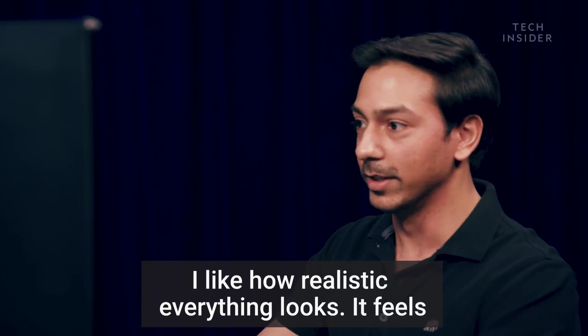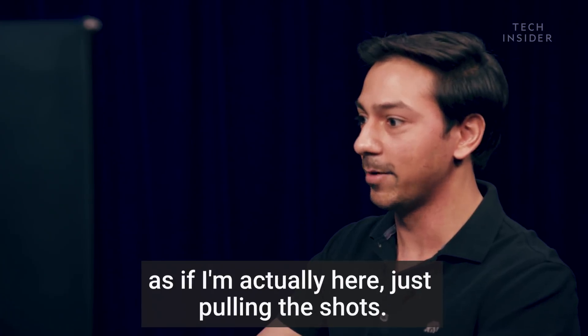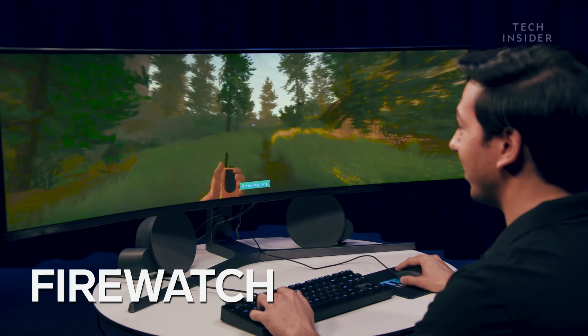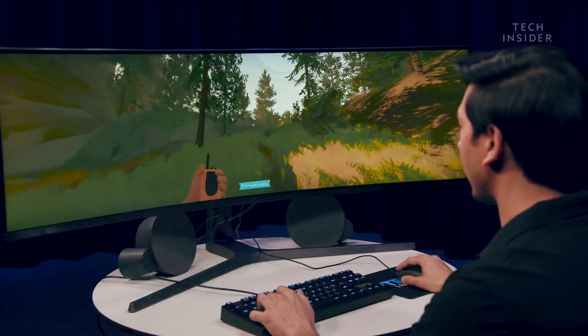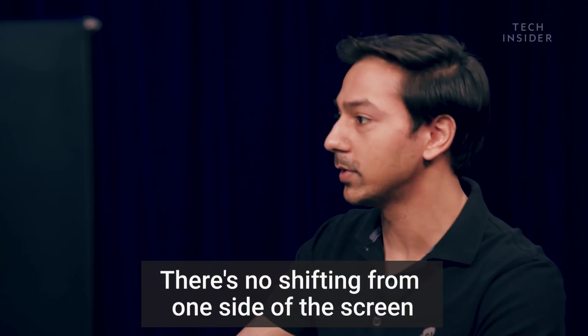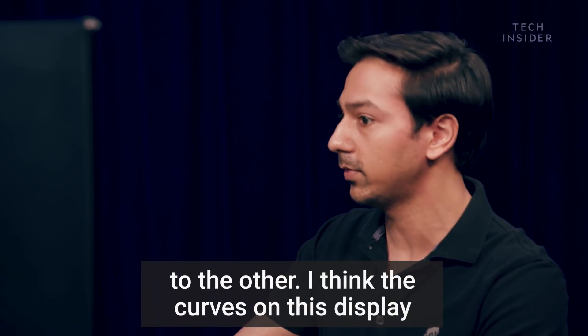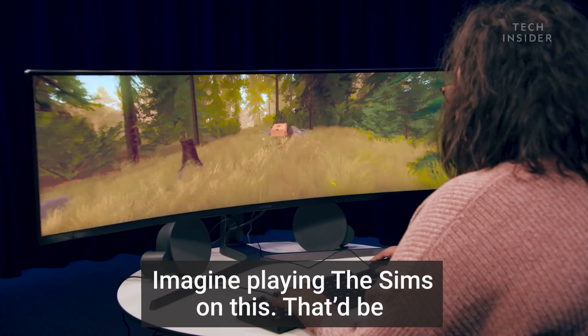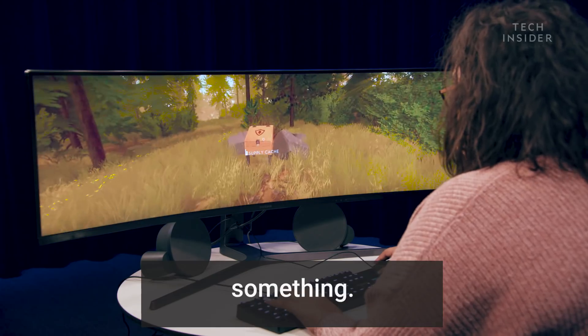I like how realistic everything looks. It feels like I'm actually here just pulling the shots. Very intense game. There's no bezel in between, there's no shifting from one side of the screen to the other. I think the curves on this display really help. The graphics on this are really nice. I'm not even playing The Sims on this — that'd be something.